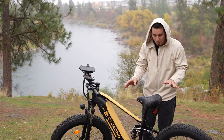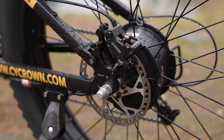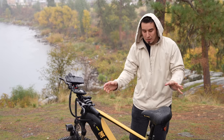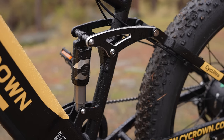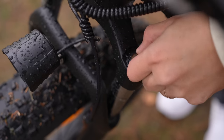A nice little surprise especially at this price point is that you get hydraulic disc brakes on both the front and the back. On top of that, you get dual air suspension — front and rear — with preload settings right over here, so really nice, super smooth suspension.